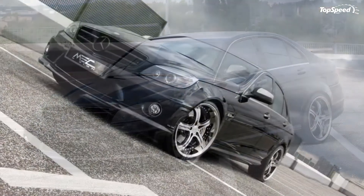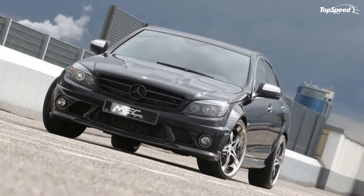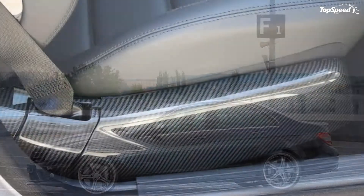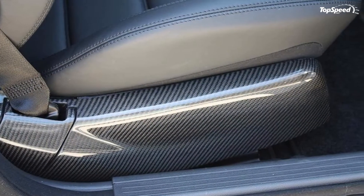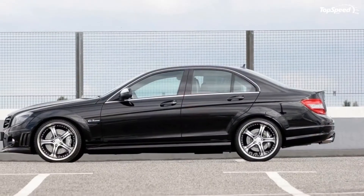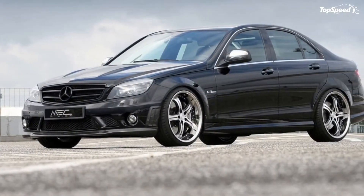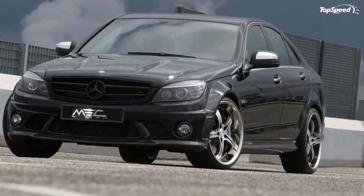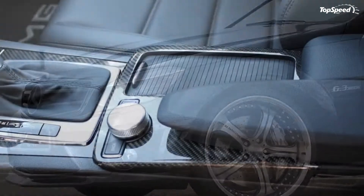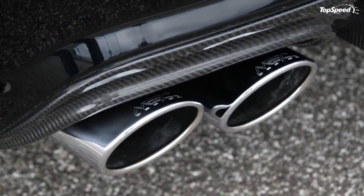The 2010 Mercedes C63 AMG by Mech Design. Just a couple of hours ago we brought you the 2010 Mercedes C63 AMG Dunlop Performance by Wimmer RS, and we've already found another tuning kit for the luxury sedan. This one is done by Mech Design and pumps up the horsepower found in the V8 engine from 457 hp at 6800 RPM and 442 lb-ft of torque to a dramatic 600 hp and 700 Nm of torque.